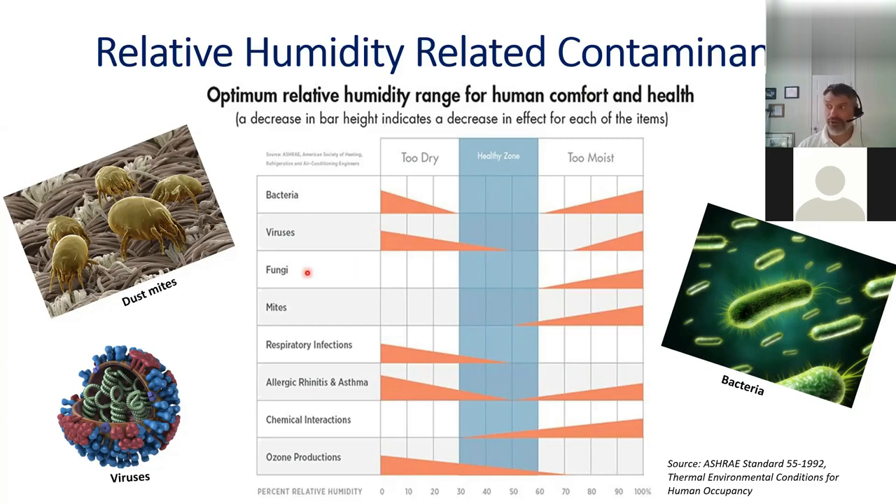Fungi, which includes molds — all molds are fungi, not all fungi are molds — are not really active when it's dry, but once humidity starts getting above 60%, and especially in the 70–90% range, that is very conducive for fungal and mold activity. Dust mite activity also increases around 50% humidity and higher. Respiratory infections can start when it's too dry, because mucous membranes dry out. Allergic rhinitis and asthma show the least activity in that 30–60% relative humidity range — so that range is optimal.